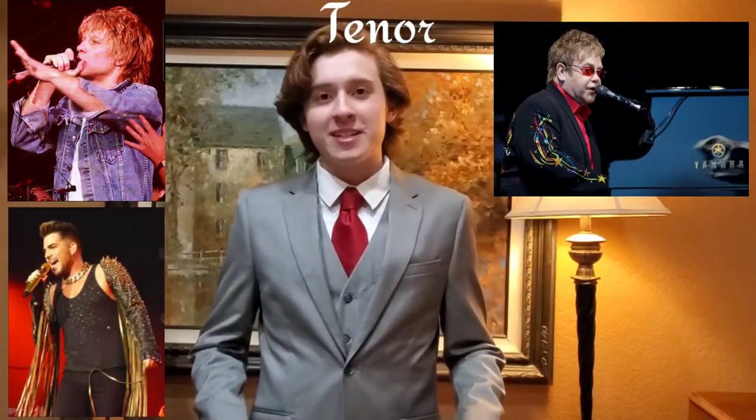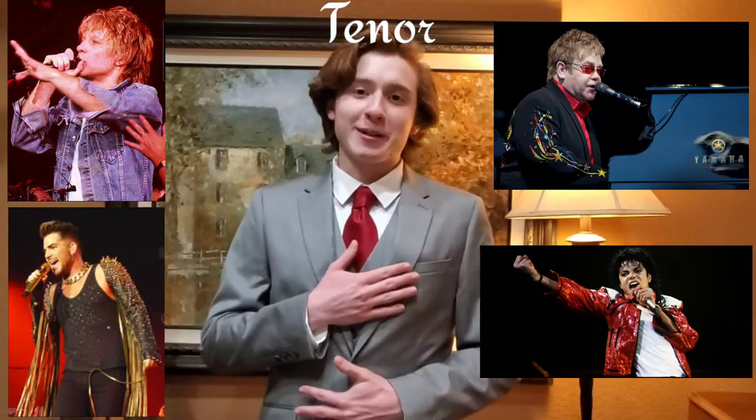The tenor voice usually harmonizes above the lead who sings the melody. Some excellent examples of tenors are Jon Bon Jovi, Adam Lambert, Elton John, and one of my favorites, Michael Jackson.